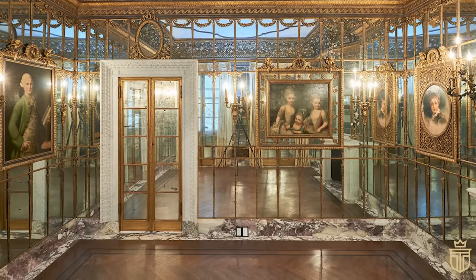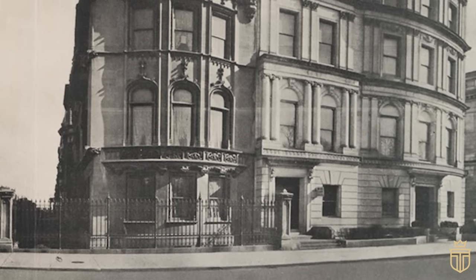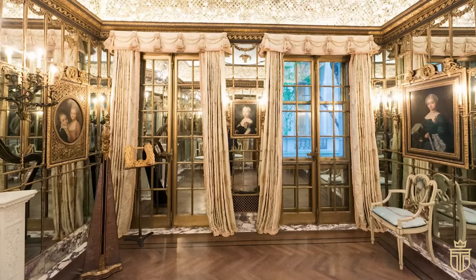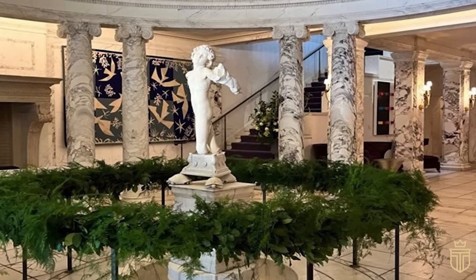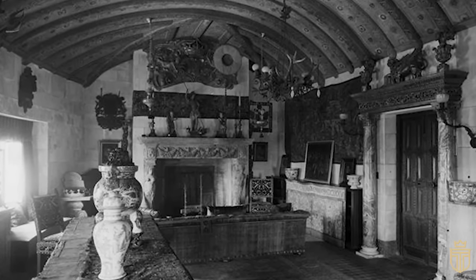This grand residence, once the playground of the Whitneys until the mid-20th century, experienced a brief stint as apartments, before the French government swept in to write the next chapter in its storied history. Now under the auspices of the cultural services of the French Embassy, the building has been lovingly restored by the skilled hands of Atelier de Ricoux, ensuring Stanford White's vision lives on.